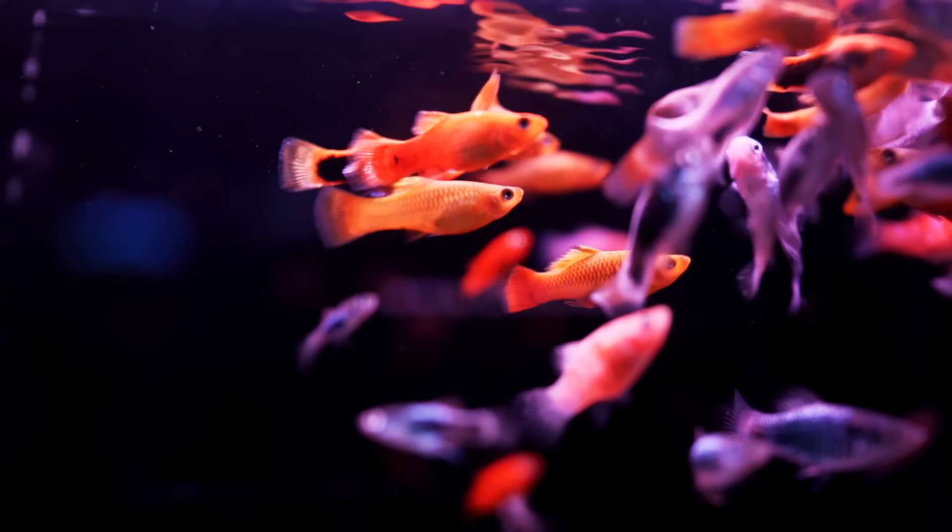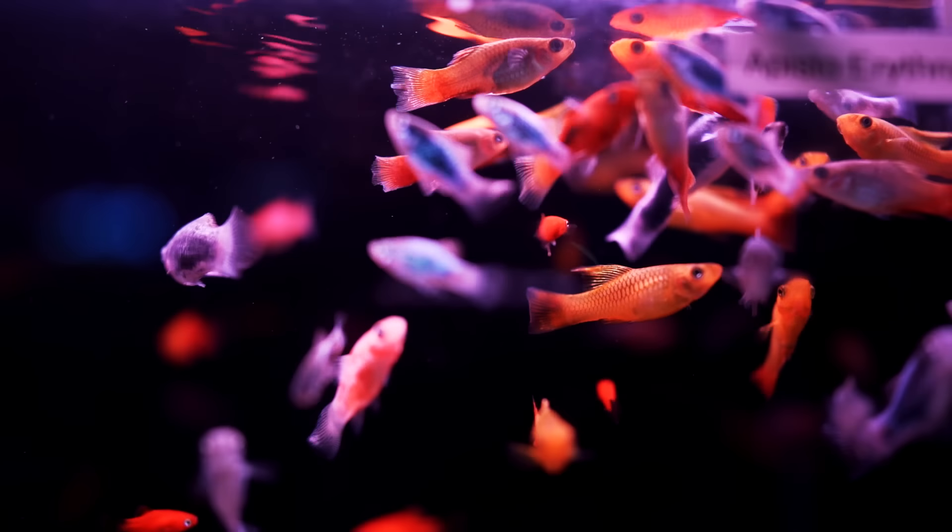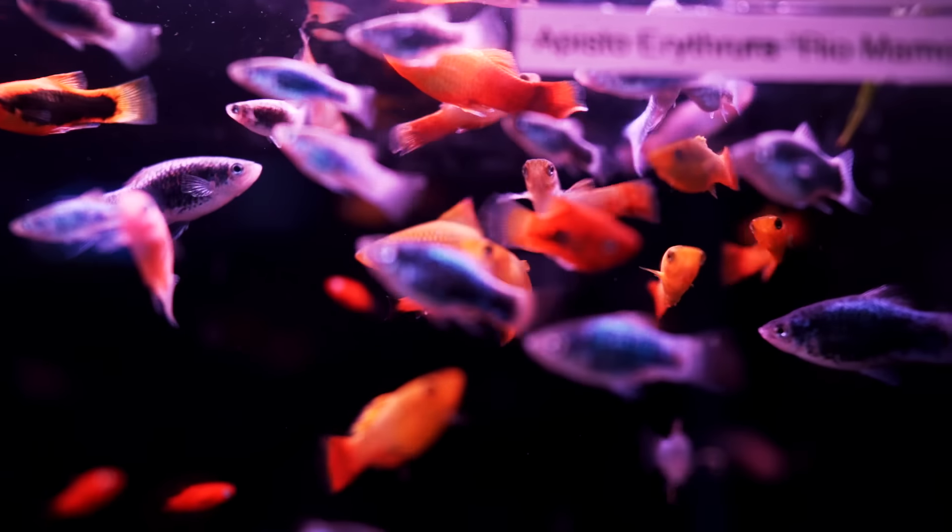My absolute favorite over the years is a live bearer known as the sunset variatus. Great looking color, very hardy. It's a live bearer, meaning it gives birth to live fish, and gets about two or three inches — and we already know it can live in that temperature range. Keep the pH above seven, mix them with live plants and some of the other fish on this list, and you're going to have a fish you'll fall in love with. I'll put them even in heated aquariums.